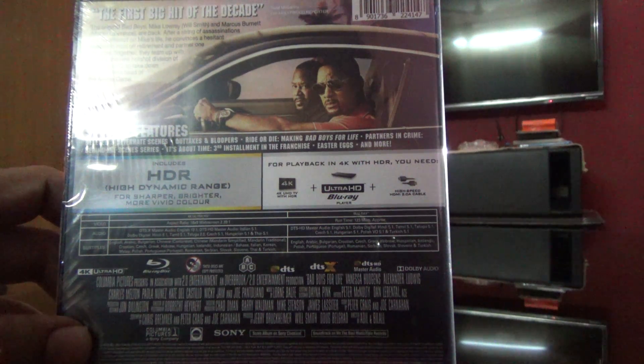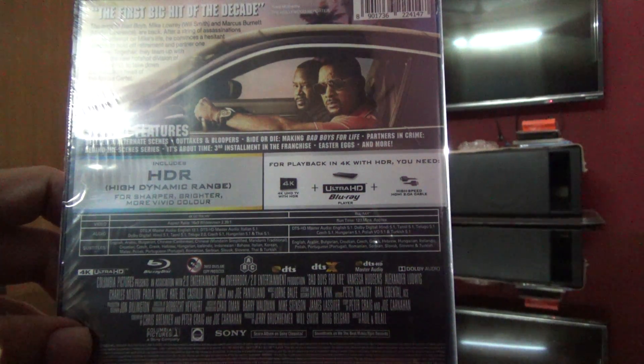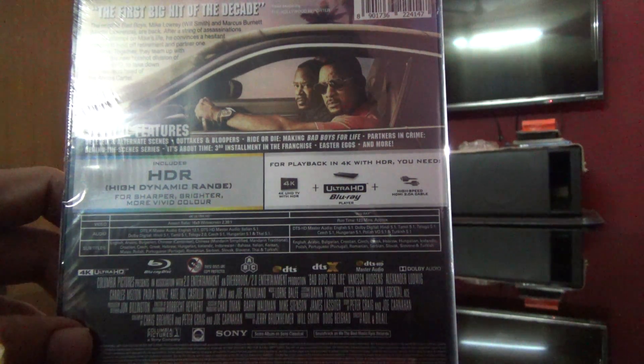On the Blu-ray disc we have English 5.1, Hindi, Tamil, Telugu, Czech, Hungarian, Polish and Turkish 5.1.